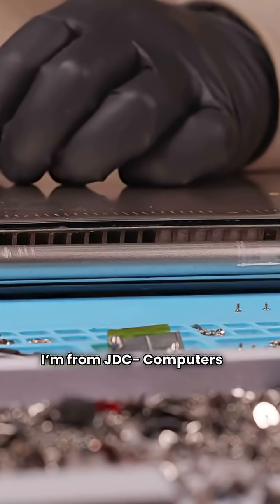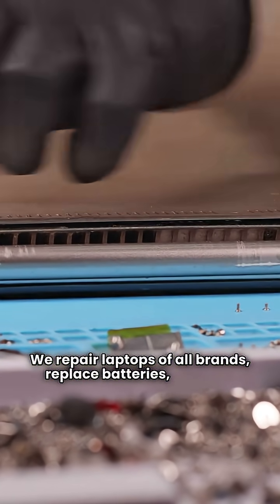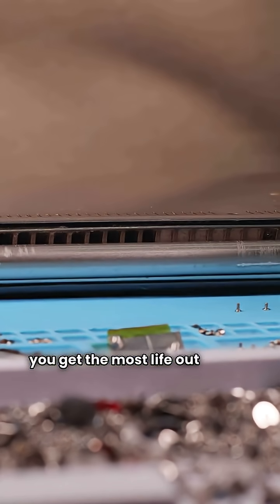I'm from JDC Computers in Belgium. We repair laptops of all brands, replace batteries, and help you get the most life out of your device.